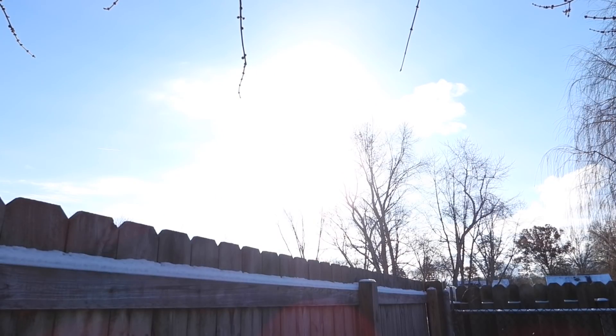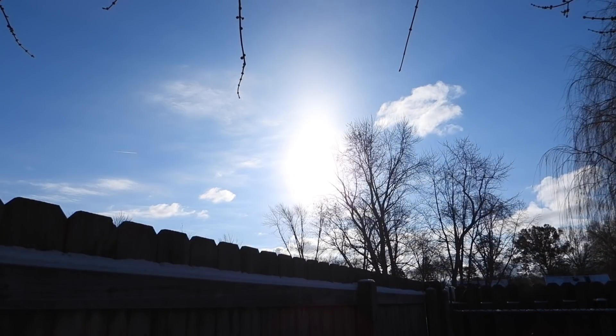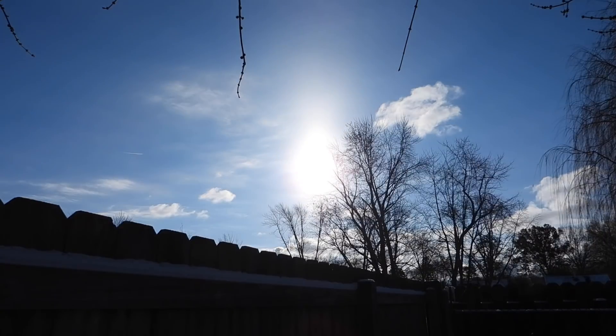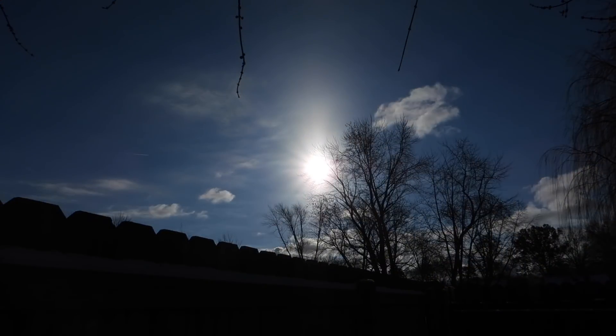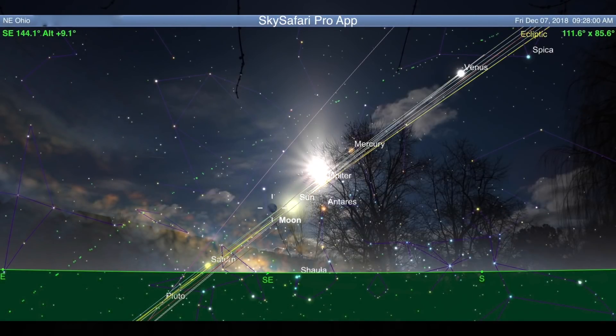Anyway, sorry about that. There's not much we can see because of the trees, but we've got something at least — it's better than just a gray blanket. Now, today is the new moon day, and the SkySafari Pro app shows it just to the left of the sun. Then we have some of the planets up to the right of the sun — Jupiter, Mercury, and Venus — but of course we can't see any of them in the glare of the daytime sun.